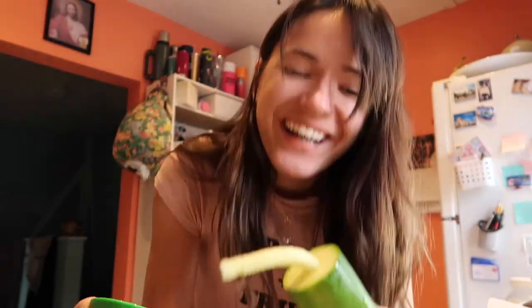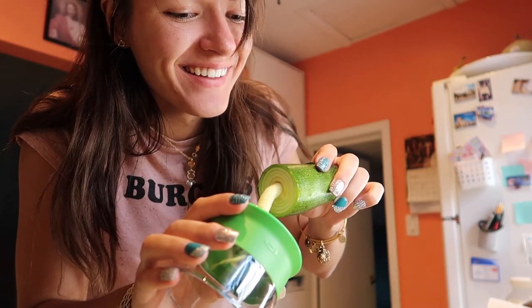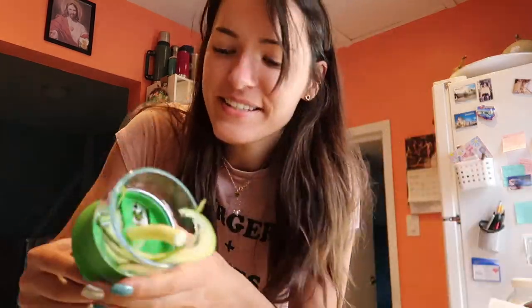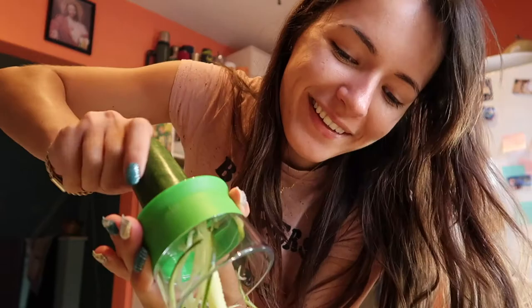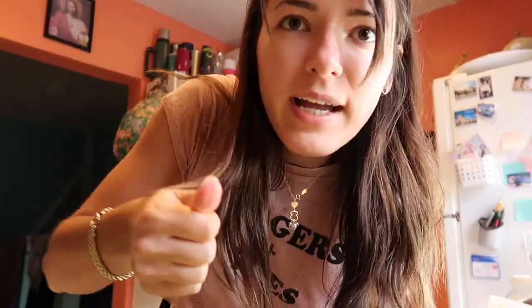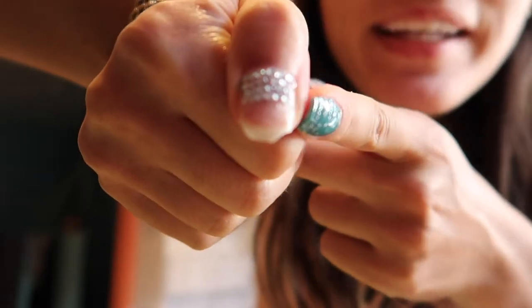Oh my god, that is so funny — I don't know if I should say what I think that looks like, but feel free to comment down below what you think I'm thinking. Also — the spiralizer ate my nail! You guys see that tip of my nail? Make sure you don't get your nail in that blade — it's rather sharp.